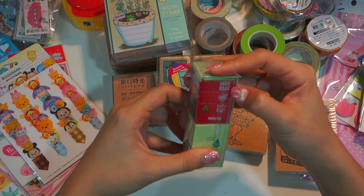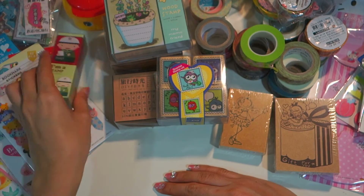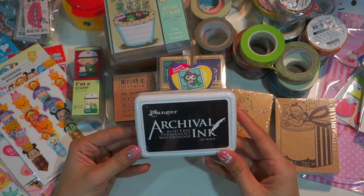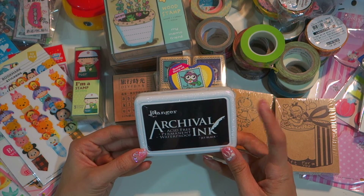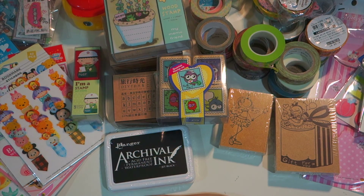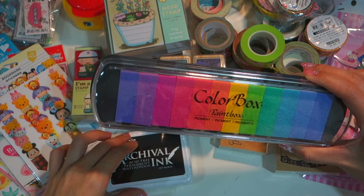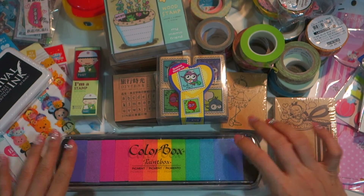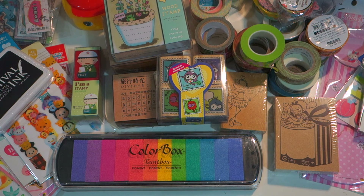Last two things are the ink. This is Ranger Archival Ink — it's waterproof, so when you stamp it you can color it with watercolor and there's no problem. I also got a color box in 12 colors — I chose a more pastel palette. I really love this. That's all the stationeries I bought from Taiwan. I hope you guys enjoy this and I'll see you next time, bye!